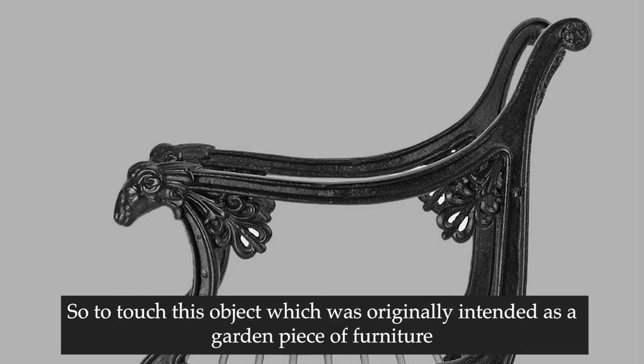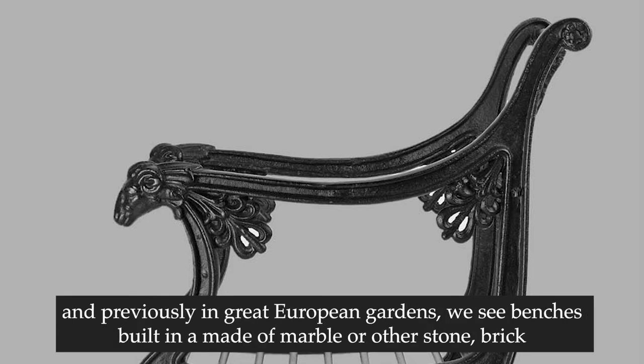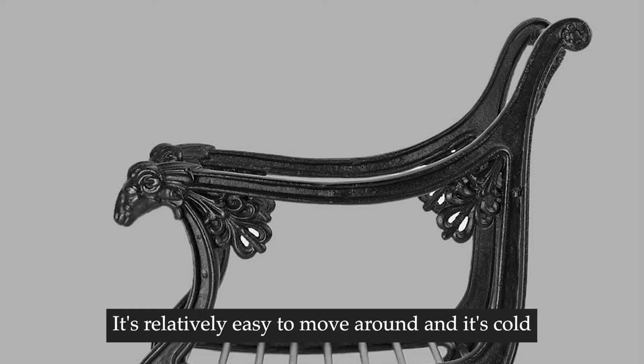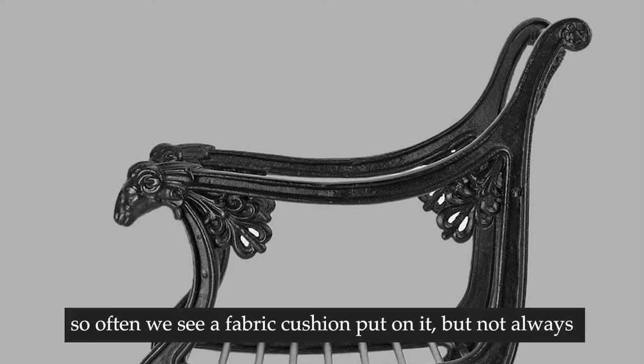To touch this object, which was originally intended as a garden piece of furniture - previously in great European gardens we see benches made of marble or other stone, brick, things that can't be moved - but this was a garden chair that could be moved around. So it's light, it's relatively easy to move around, and it's cold, so often we see a fabric cushion put on it, but not always.